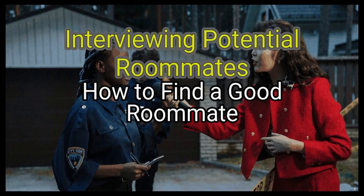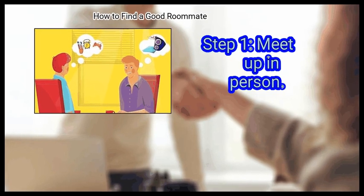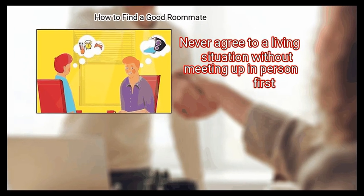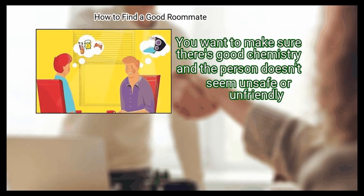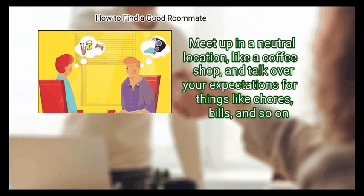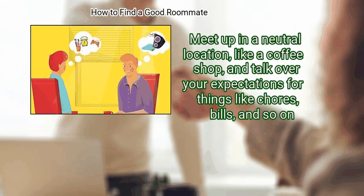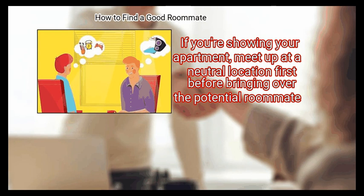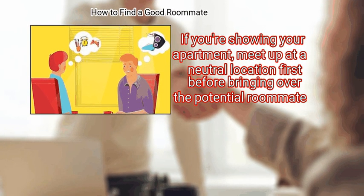Method 2: Interviewing Potential Roommates. First, meet up in person. Never agree to a living situation without meeting up in person first. You want to make sure there's good chemistry and the person doesn't seem unsafe or unfriendly. Meet up in a neutral location, like a coffee shop, and talk over your expectations for things like chores, bills, and so on. If you are showing your apartment, meet up at a neutral location first before bringing over the potential roommate.